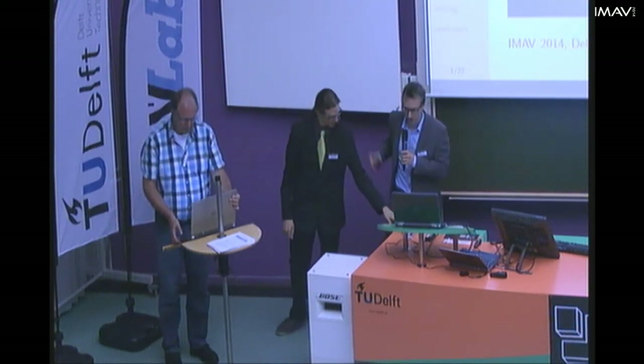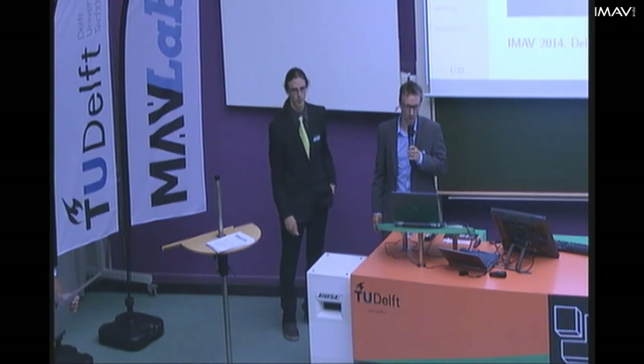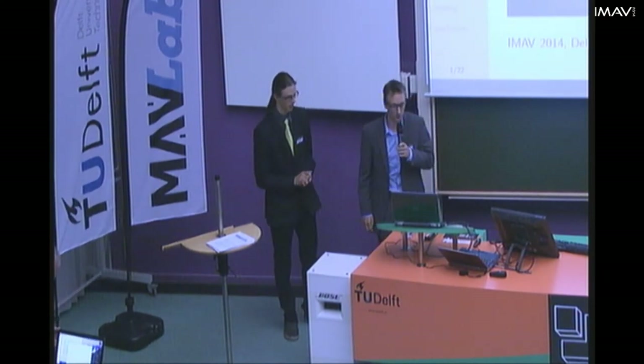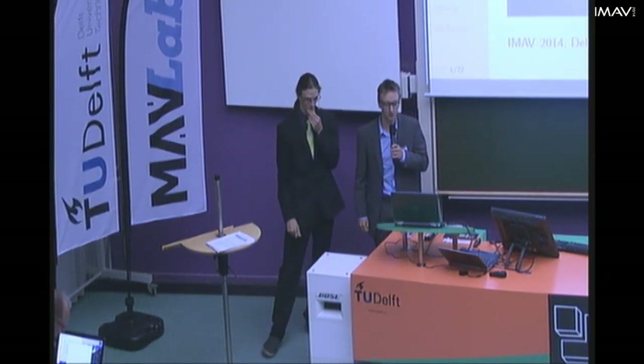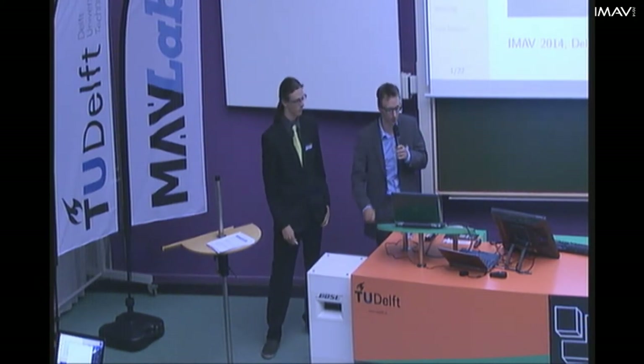I am Bart Thijs and this is my colleague Maarten Verband, and today we will be presenting our paper on a robust marker tracking system for vision-based autonomous landing of vertical take-off and landing UAVs.